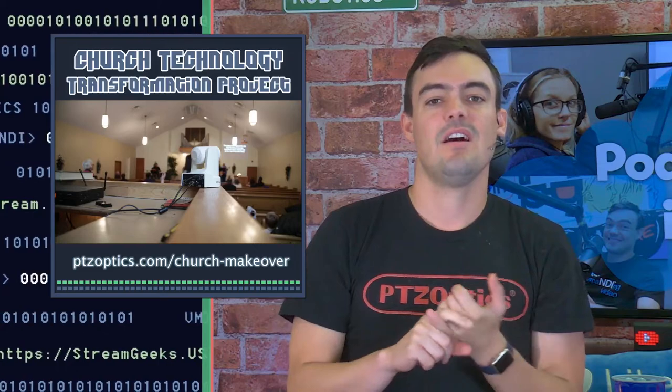I want to tell you quickly about our Church Technology Transformation Project. If you haven't heard of it, it's our biggest giveaway ever. We're partnering with New Tech, Live View, Wirecast, StreamSpot, and XKeys — we're all coming together.